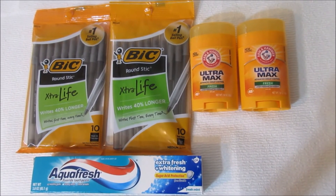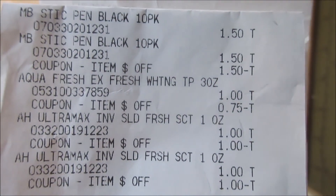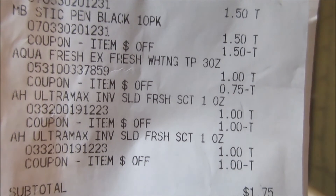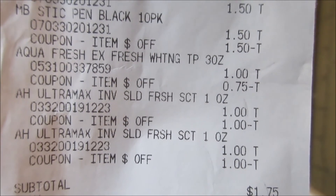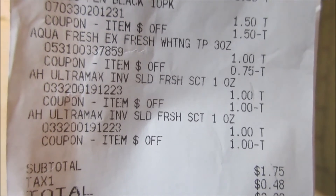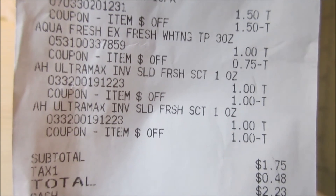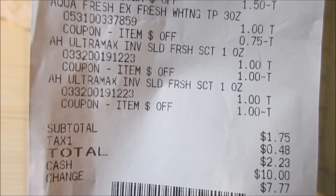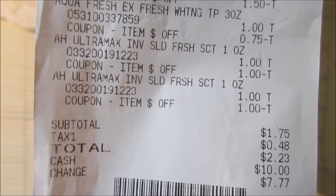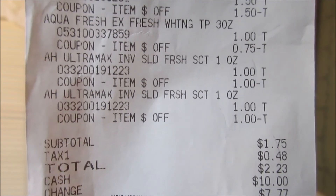So the Aquafresh came out to 25 cents, and my subtotal for this transaction was $1.75. With taxes, my total was $2.23. I'm going to show you my receipt — you can see both pins rung up, then $1.50 came off. The Aquafresh is there, and $0.75 came off. Both deodorants are rung up with a dollar coming off each. Subtotal: $1.75, total with taxes: $2.23.